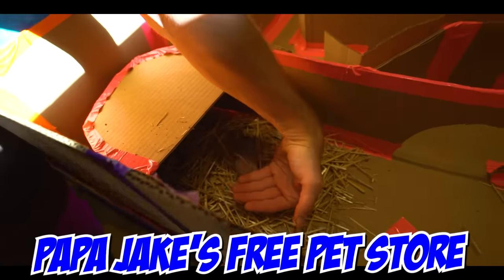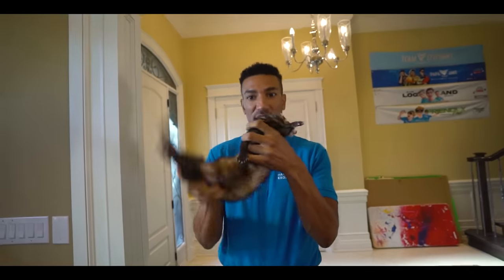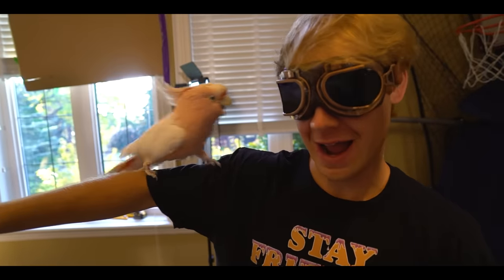This is a free pet store — we give away our pets for free. Jamal is here again because he didn't get picked up in our last free pet store, so hopefully he gets picked up today.